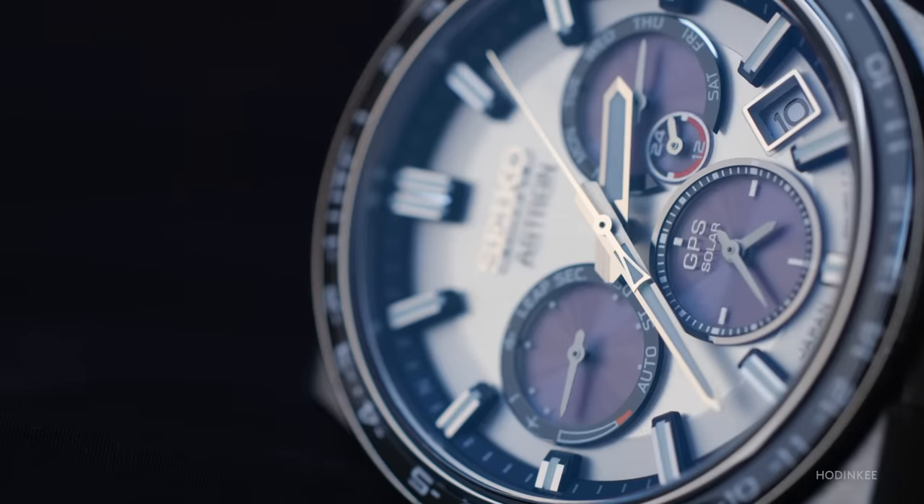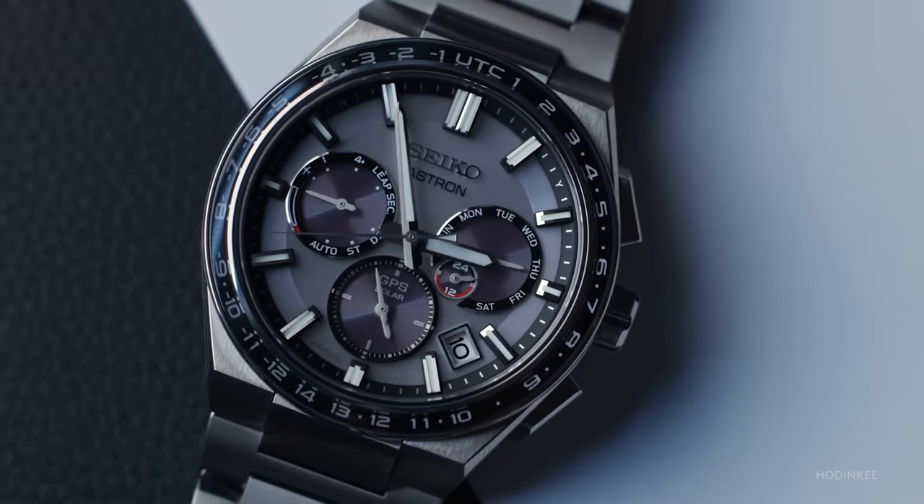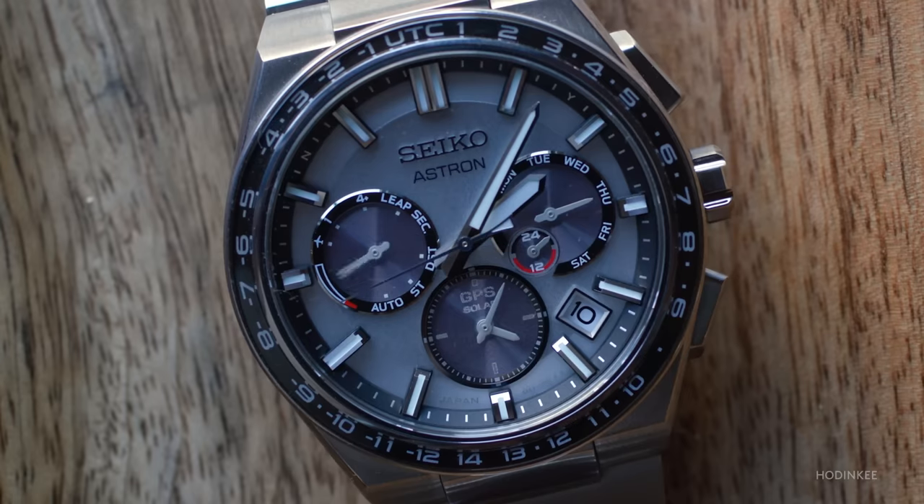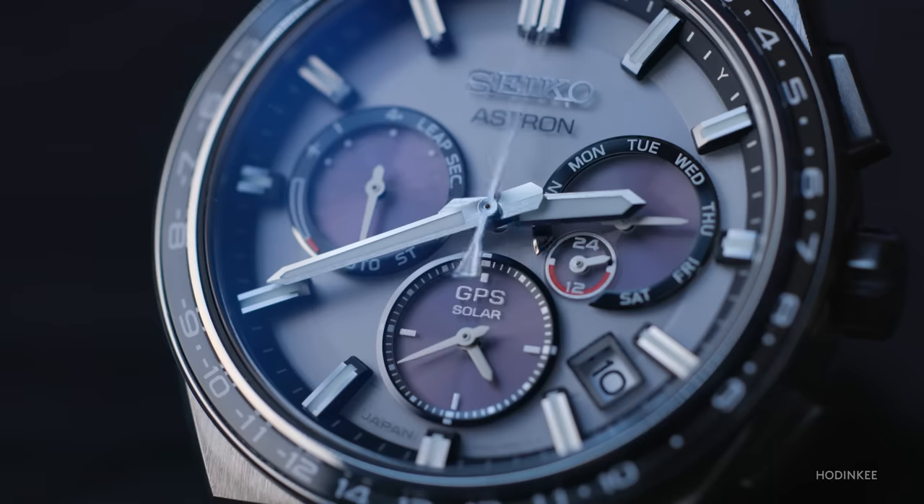When I first got this watch in for review and opened the box, I realized I didn't know much about the Seiko Astron and was actually pretty concerned about how I was going to set it. Then sunlight flooded onto the dial and suddenly the hands just started going crazy — spinning around, phantom minute hand, phantom hour hand, phantom date. And then I started to see that everything happening was in the interest of setting the watch perfectly: to the second, to the minute, to the hour, to the date, to the time zone.